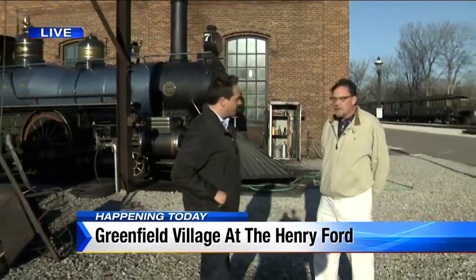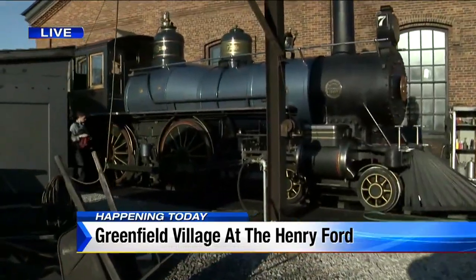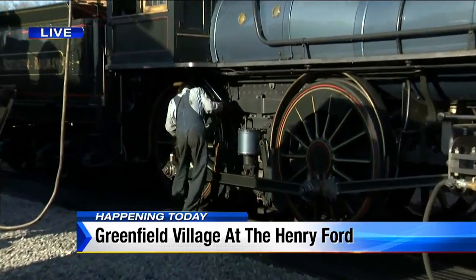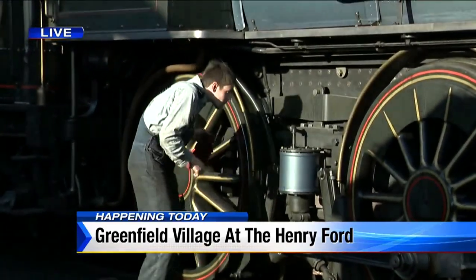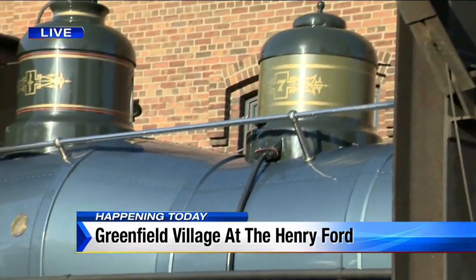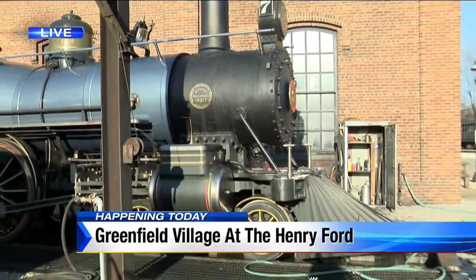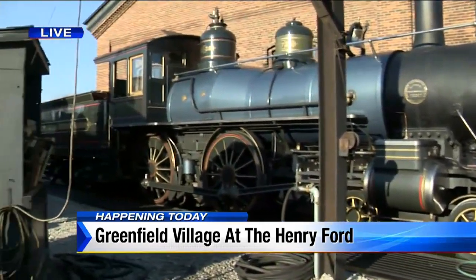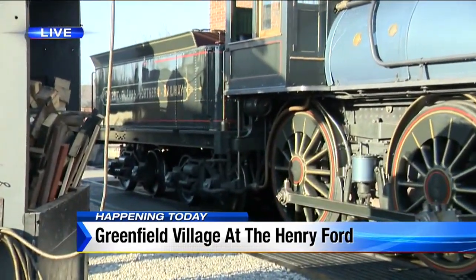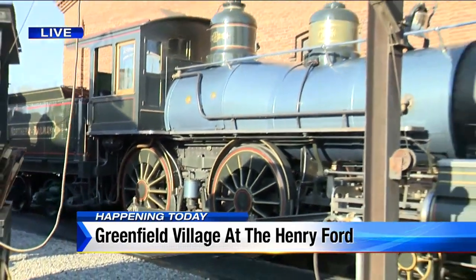Yeah, this is good old number seven. This was a locomotive Henry Ford was especially fond of; he kept it in a kind of restored state and would use it for special occasions. Over the course of time it deteriorated and remained in the collection, but it underwent a very long restoration process over the past 20-some years. This is its third season back in service, restored to its original glory.